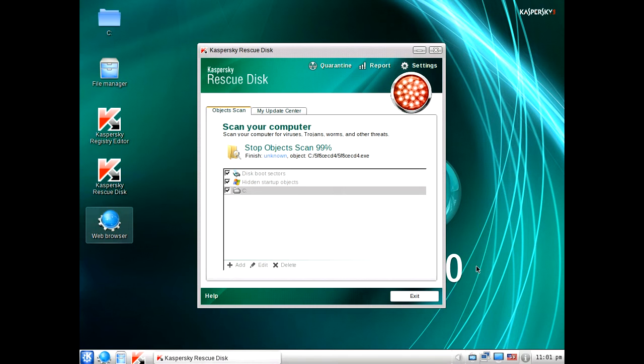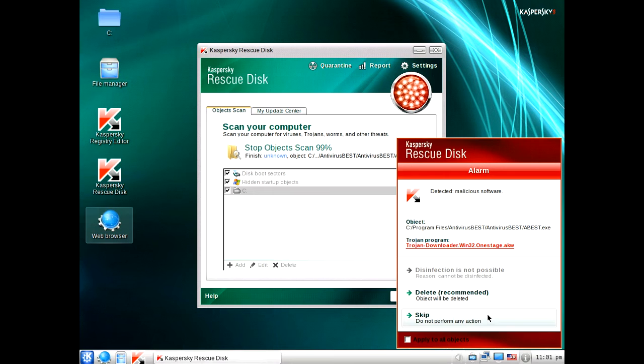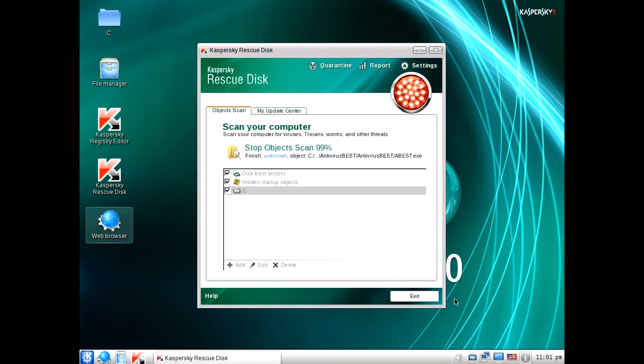You'll get a notification saying that the file was deleted. Just give it some time. At times this rescue disk is looking like it's not doing anything or it just scans at 99%. See here — it says the Trojan program has been deleted. Now it's popped up with another one. This is the fake antivirus that we had. It says delete recommended. Click delete recommended. You're going to have to be sitting at your computer for quite some time doing this because you can only do it one at a time.